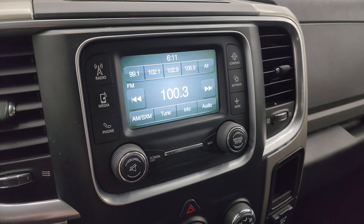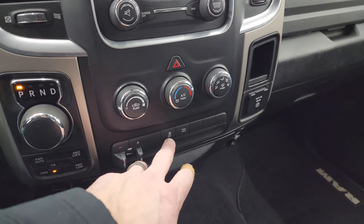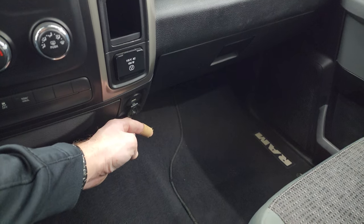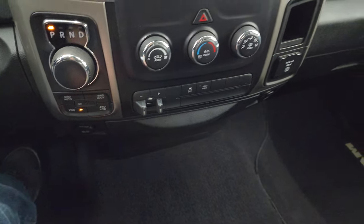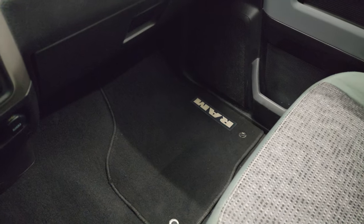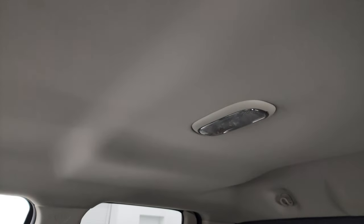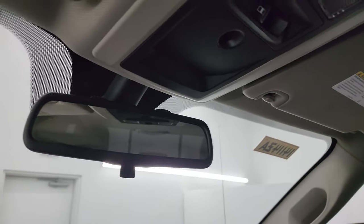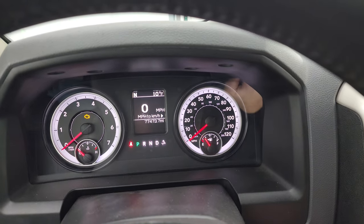You get the Uconnect 5-inch touchscreen radio with AM, FM and SiriusXM radio capabilities. Down here your climate controls, factory brake controller, stability control, tow haul mode. You also get a 115-volt 150-watt plug-in, a USB port, a storage area, and another 12-volt power point. Dual glove boxes. Passenger side floor mat and seat are in excellent condition, no rips or tears. Smells very clean inside this truck — I don't think it's been smoked in. Headliner's in great shape, you get map lights up there, power sliding rear window controls, and a manually dimmable rearview mirror.